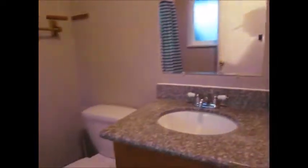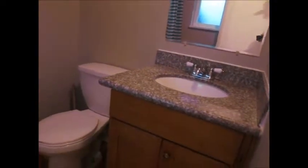Bedroom number three, which is the master bedroom, is in good condition. The master bedroom has a three-quarter bath. They have the same hardwood flooring all the way through the house. Upgraded windows in here as well.